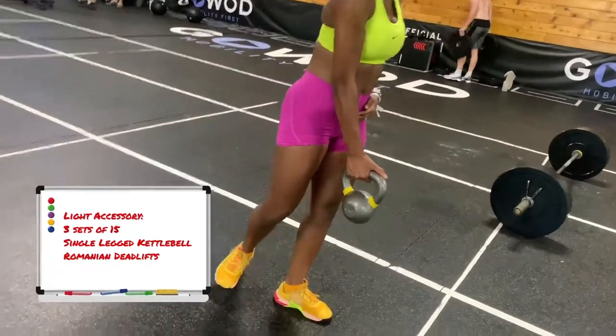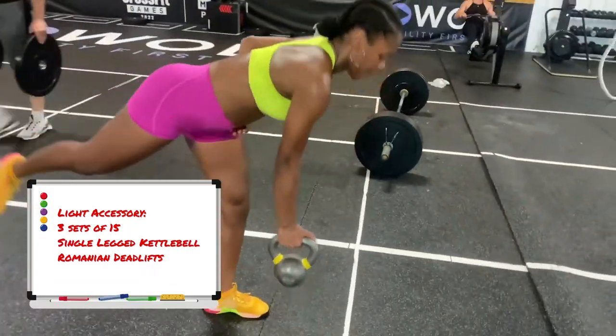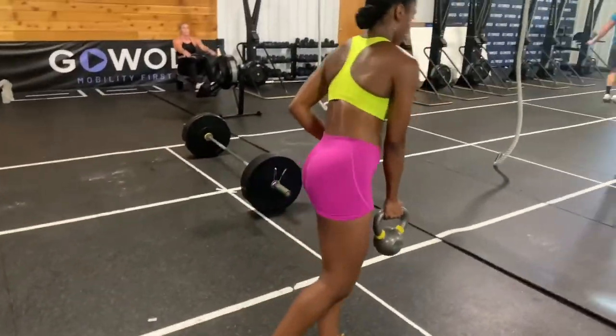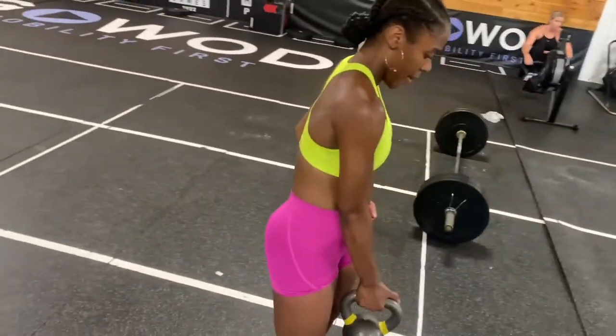Then I went into single-leg deadlifts. I took the weight down a little bit because I was so tired that my balance was all over the place, so it was actually pretty challenging even though looking back I'm judging myself for using a little tiny dumbbell. Now let's get into shopping!